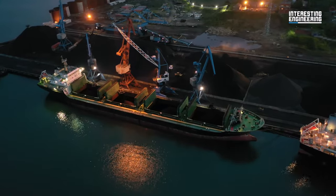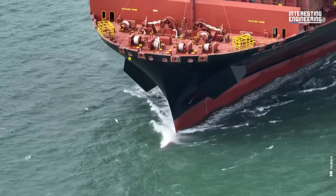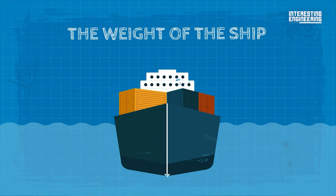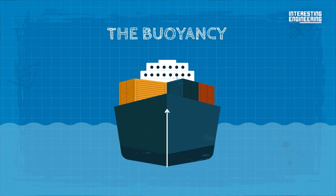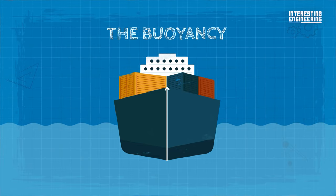Think of it this way. We've all been taught that ships stay afloat because they weigh less than the weight of the water they displace. The weight of the ship is pulling it down, but it's balanced by the buoyancy pushing it back up. If the buoyancy continues to be greater than the weight, the ship will continue to move upwards.